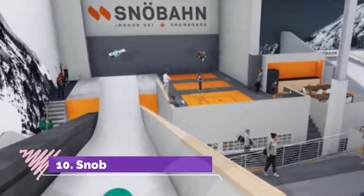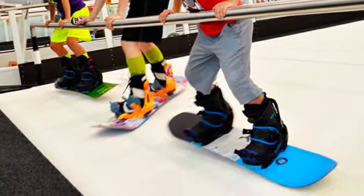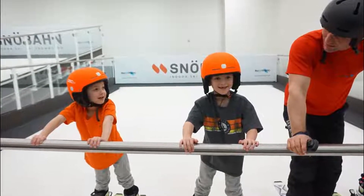Number ten: SnowBin. SnowBin is a unique Colorado-based company that brings the internationally popular concept of indoor skiing centers to the United States for the first time, located in Centennial.